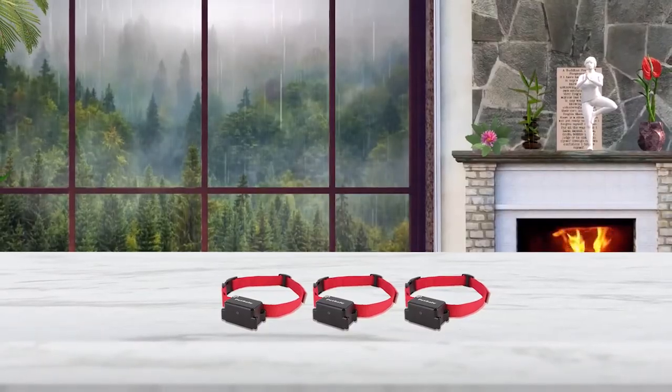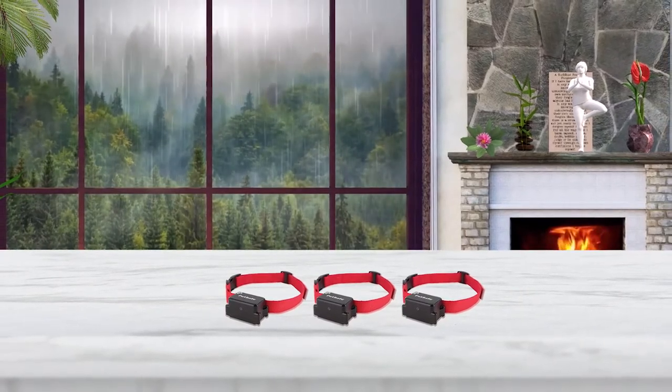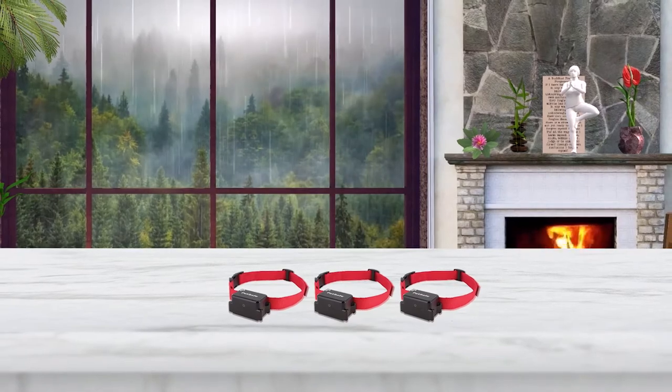When it comes to correcting very stubborn dogs, the included collar has several layers of warning. It offers a tone warning, a vibration, and four levels of static correction.